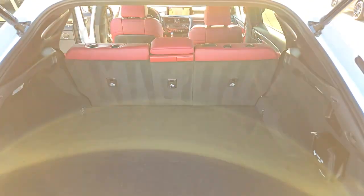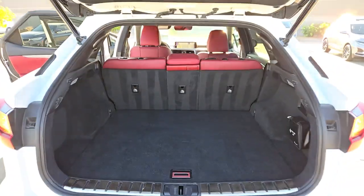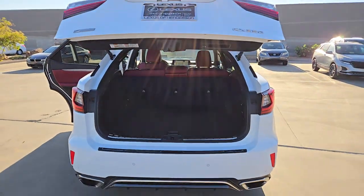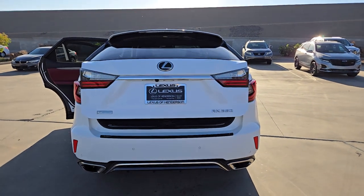Heated steering wheel, head-up display, panoramic roof, keyless entry, satellite radio, heated mirrors, fog lamps, power liftgate, backup camera, heated front seat.